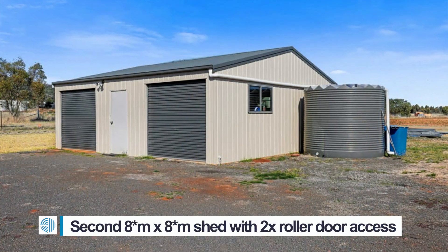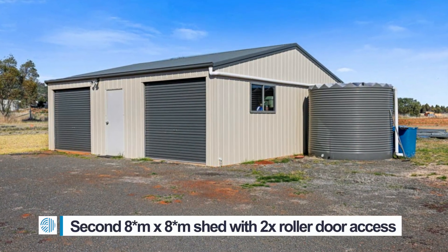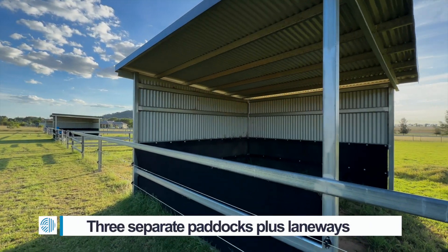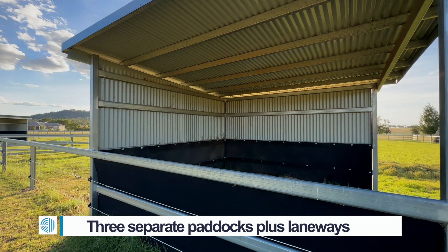A second shed that is eight meters by eight meters, great for use as a gym or tack room. There are three four-by-four rubber-lined horse shelters, all with separate paddocks.